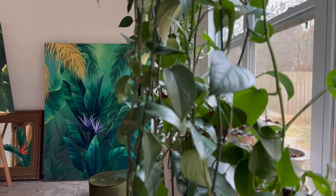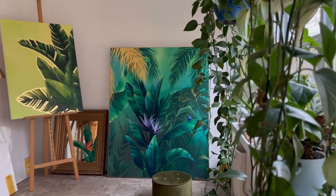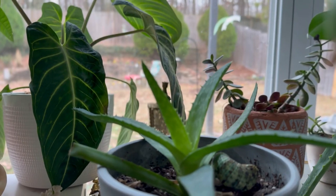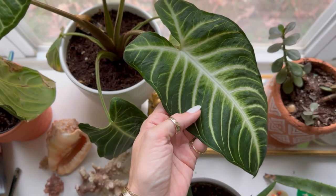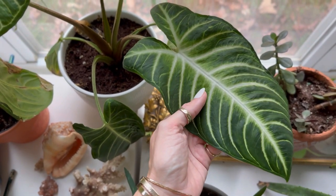Today is December 17th, so it is a little cold and dreary outside, but I always have it feeling like summer in here. My collection of plants isn't just to make the space more peaceful, which it definitely does, but it's also a huge source of visual inspiration for my work.